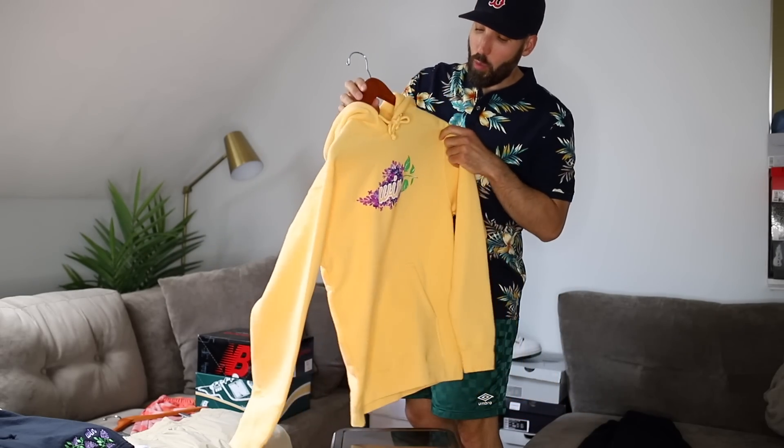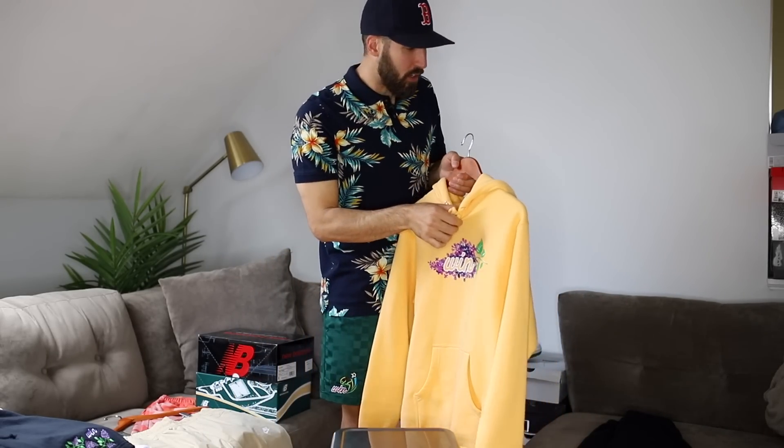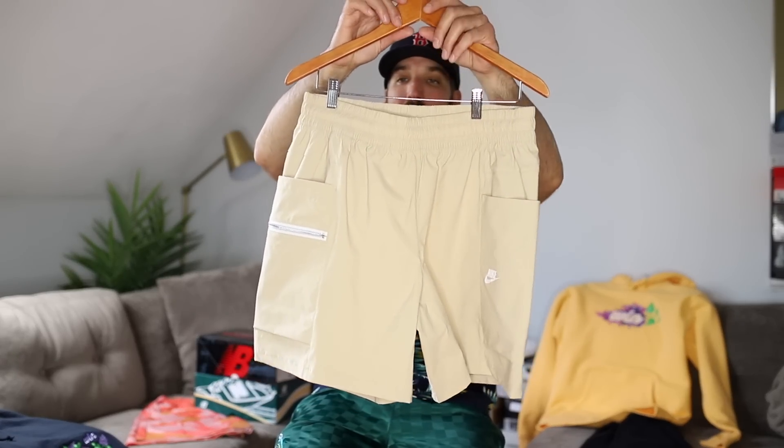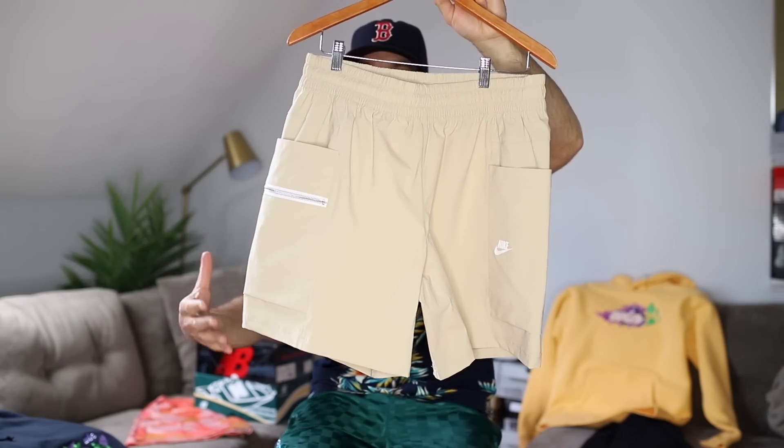Make sure you guys are following me on Instagram to see how I style all this stuff and keep up with my clothing drops — I tend to post stuff there first and then on this YouTube channel. I'm at Eddie Wink Kicks, give me a follow. Now, if you're like me, one of the most essential items you can wear in the summer are Nike shorts — I wear them all the time because I wear a lot of Jordans and Nikes and the shorts go hand in hand.